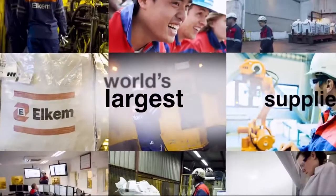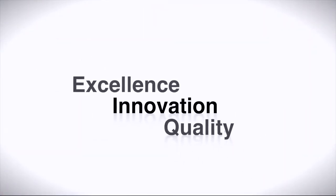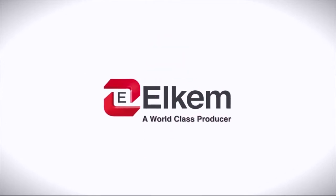Today, Elkem microsilica is the leading global brand, driven by our guiding principles of excellence, innovation and quality. Elkem, a world-class producer.